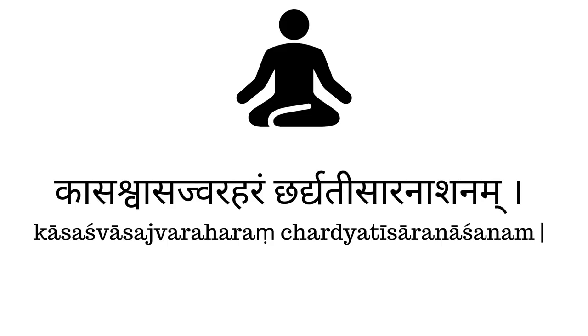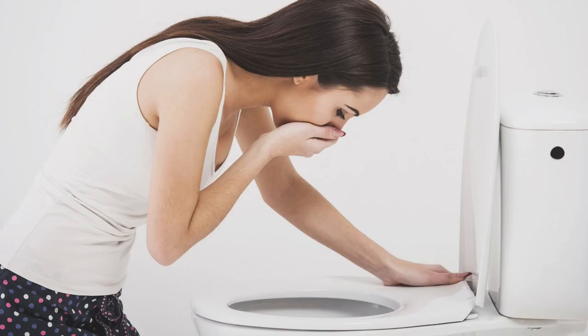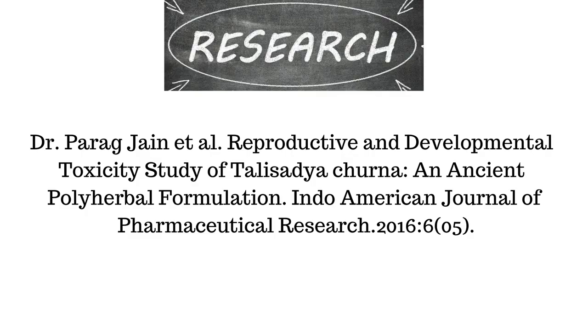Coming to the indications of Thalesa Patradi Churna, Master Sharangadara says: 'Kasa Shwasa Jwaraharam Chardhyatisara Nashanam.' It means Thalesa Churna is useful in Kasa (cough), Shwasa (dyspnea or difficulty in breathing and chronic respiratory diseases), Jwara (fever), Chardi (vomiting), and Atisara (diarrhea). An experimental research study was conducted on Thalesa Churna on Wistar strain rats to study the toxicity profile. It was concluded that the Thalesa Churna was devoid of any toxicity and that no signs of abnormalities were observed in any of the vital organs.